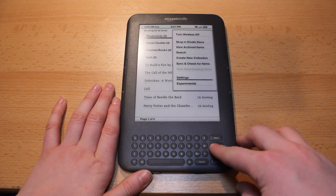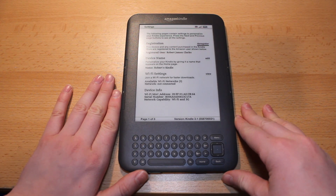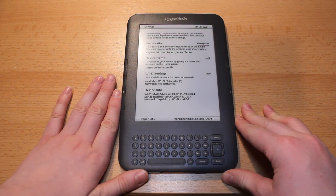So if we go into settings, you can see at the very bottom of the Kindle it does say version 3.1, and this comes with a variety of new features.